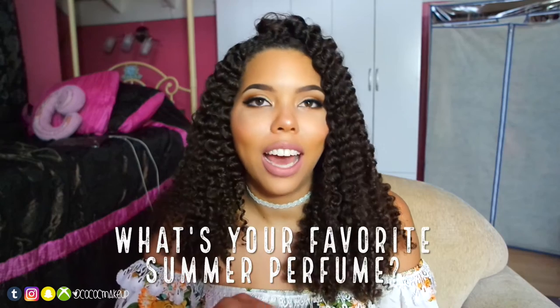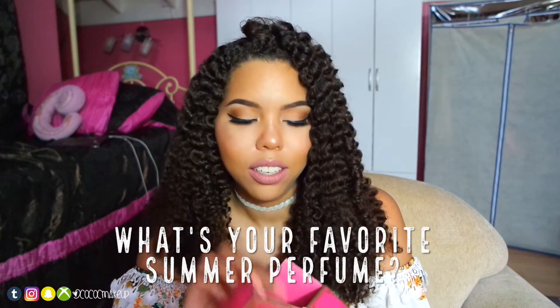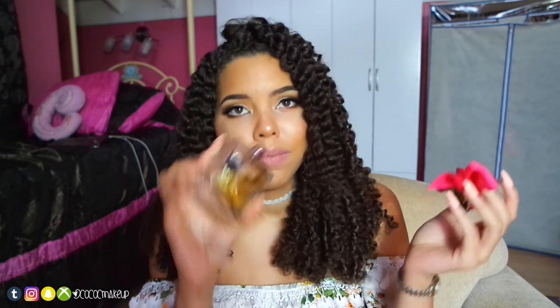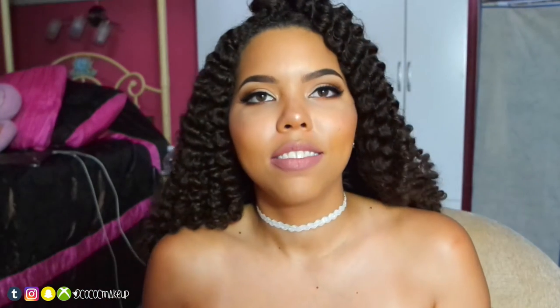My favorite fragrance for July is my Juicy Couture Viva La Juicy perfume. I love this scent, especially right now in July — I was spraying it like crazy. It's halfway finished now, but yeah, I love this design of the bottle. I'm actually going to spray it on myself right now. I'm not going anywhere, but you know, gotta smell good for myself.